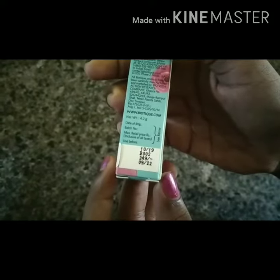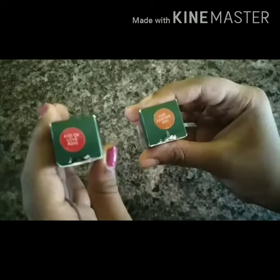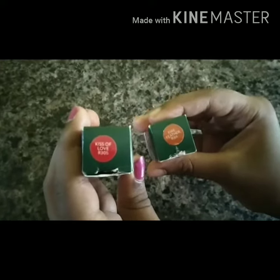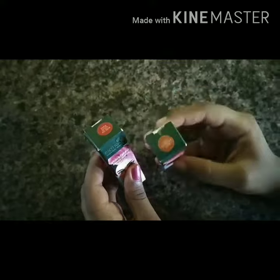The price of this product is 249 rupees and its net weight is 4.2 grams. Here I have got two colors — one is Kiss of Love and the other is Fire Breather. This is an orange shade and this is a red shade.